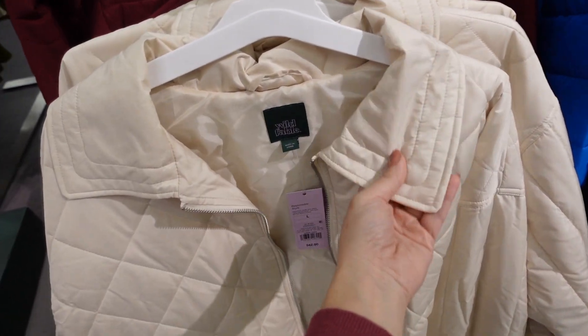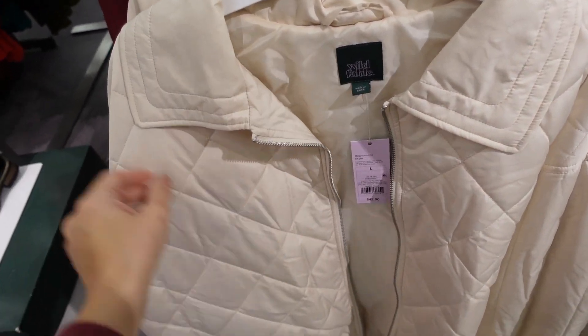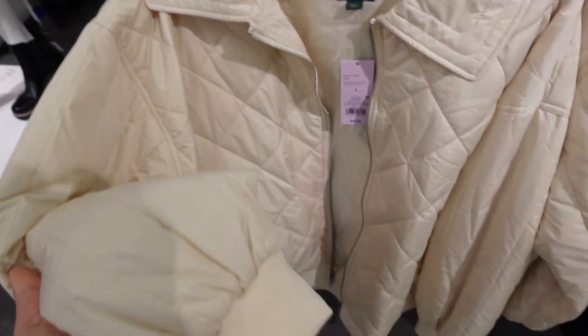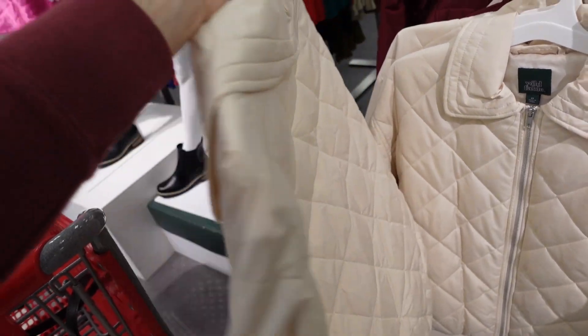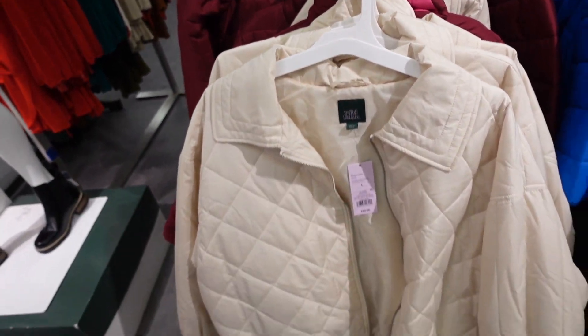New quilted coat from Wild Fable — this one has that oversized collar, completely quilted, drop sleeve, ribbed wrist, some gathering, and ribbing at the bottom. Same kind of oversized fit through the back. They're $42.